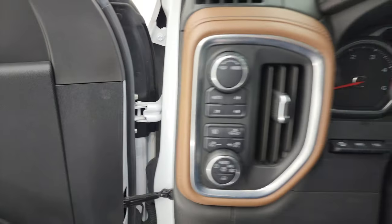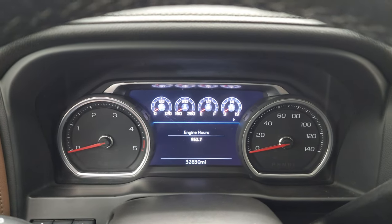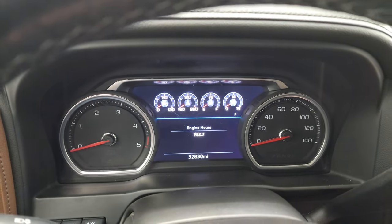We'll hop inside and check out the miles, the radio, and everything this truck has to offer on the interior. You can see that this one has 32,830 miles. You do get that nice digital instrument cluster.